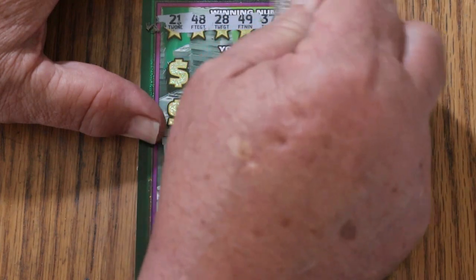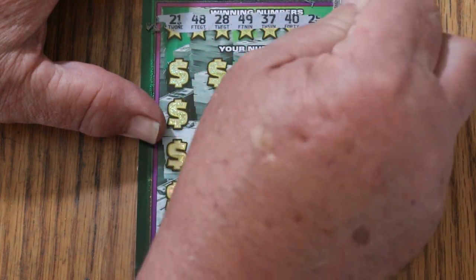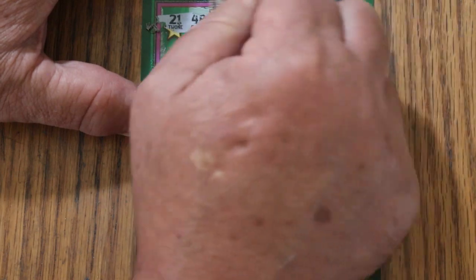Your numbers on ticket 000 are: 21, 48, 28, 49, 37, 40, 25, and 22. All right, off to the races.